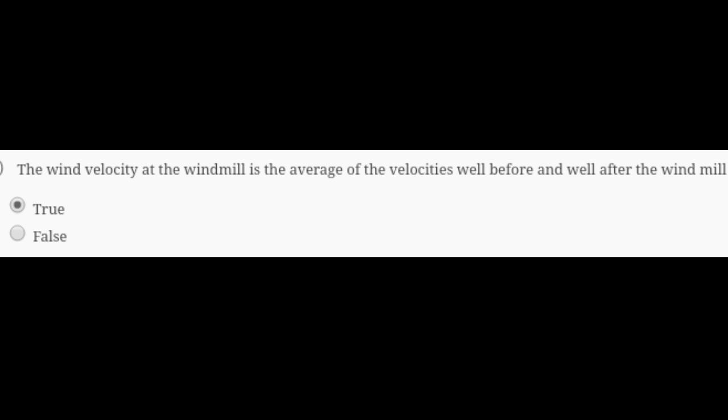The fourth question is: is the wind velocity at the wind mill the average of the velocity well before and well after the wind mill? It is true. You can see the proof here — we can prove it using Bernoulli's equation.